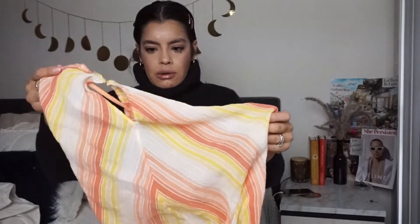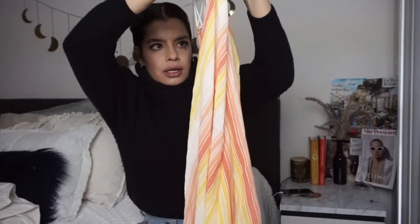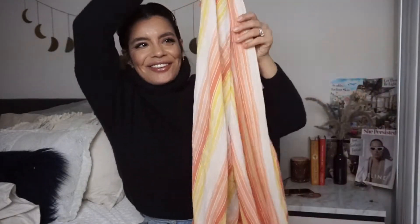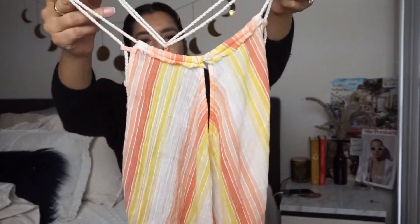Then I picked up this really pretty Free People maxi dress — it's kind of hard to show. It's got this halter style top and I think this would be really, really pretty for summer with some sandals and you're set.